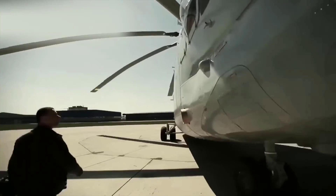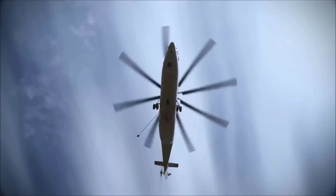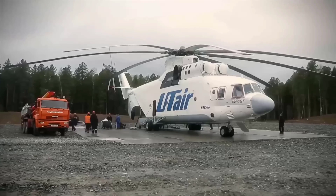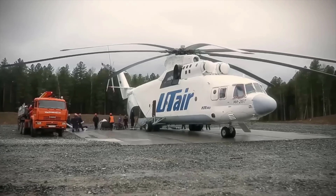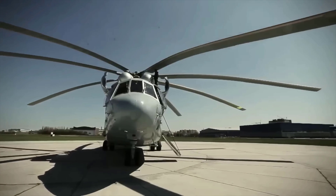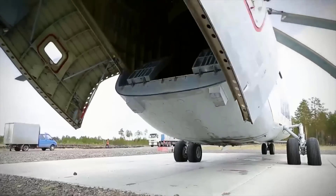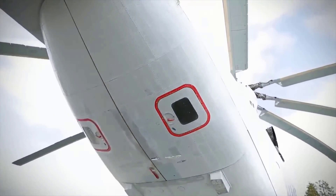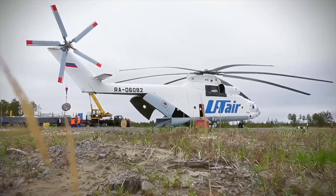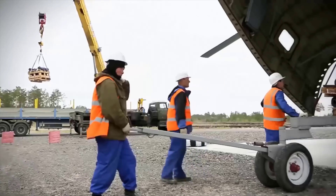Introducing the Mi-26, the largest helicopter in the world. The Mi-26 is a heavy-duty helicopter equipped with the power to lift main battle tanks weighing up to 20 tons. Imagine how this helicopter can easily handle large trucks or other massive structures. What's even more astounding is its ability to lift entire large aircraft, proving its exceptional capacity to carry extraordinary loads.